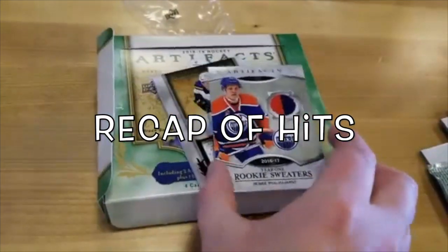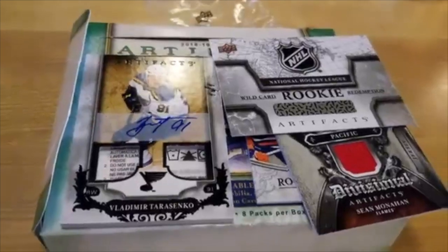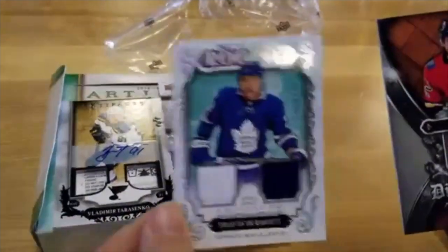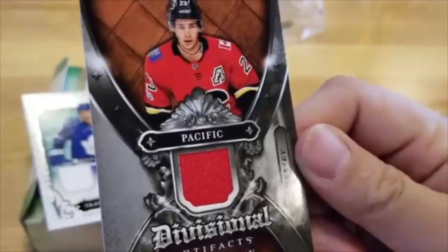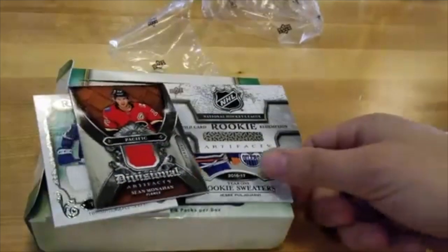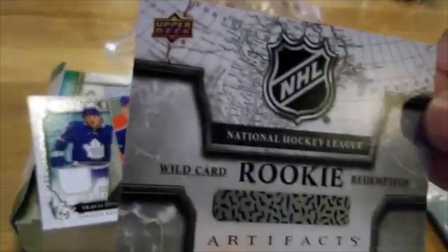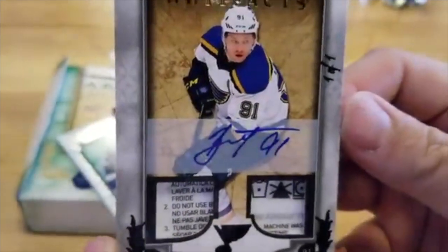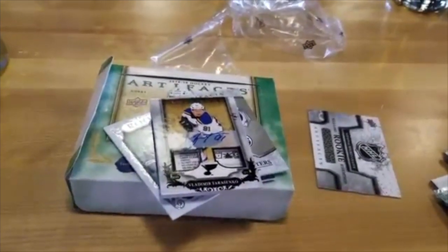Let's take a quick peek back through what the hits were in this box because this is outstanding — what an amazing value. That Tarasenko card — oof. So we've got three relics: the tag autograph, the Travis Dermott Leafs dual jersey numbered to 499, Sean Monahan jersey from the Pacific Divisional, and the Jesse Puljujarvi rookie sweater two-color Edmonton Oilers. Plus the rookie redemption wild card. But nothing beats this Tarasenko one of one. Alright folks, that was awesome — we'll see you on the next one. Keep on busting.